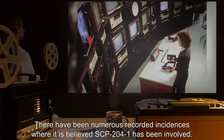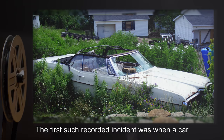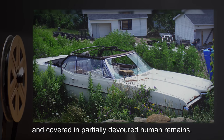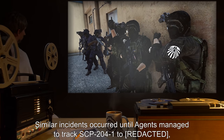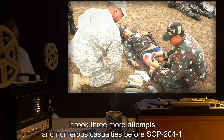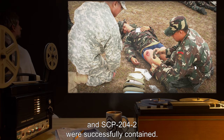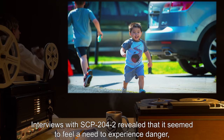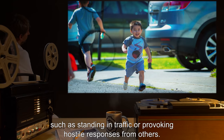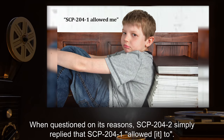Addendum 1: There have been numerous recorded instances where it is believed that SCP-204-1 has been involved. The first such recorded incident was when a car was found in a residential street, completely torn apart and covered in partially devoured human remains. Similar incidents occurred until agents managed to track SCP-204-1 to where they made contact with the first recorded incarnation of SCP-204-2. It took three more attempts and numerous casualties before SCP-204-1 and SCP-204-2 were successfully contained. Interviews with SCP-204-2 revealed that it seemed to feel a need to experience danger, such as standing in traffic or provoking hostile responses from others. When questioned on its reasons, SCP-204-2 simply replied that SCP-204-1 allowed it to.